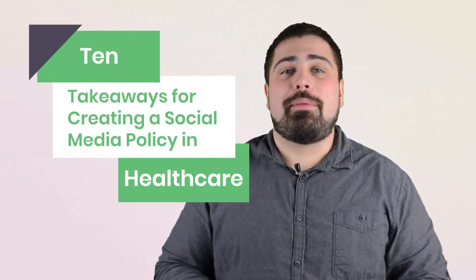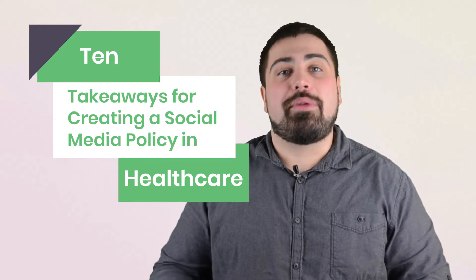Hi everyone, I'm Matt Moneypenny and today I'm going to give you 10 takeaways to keep in mind while creating a social media policy within the healthcare space.